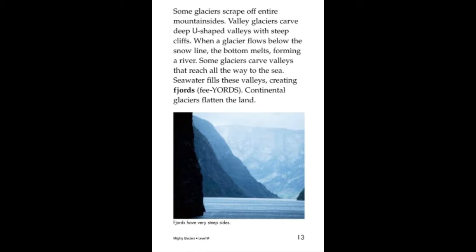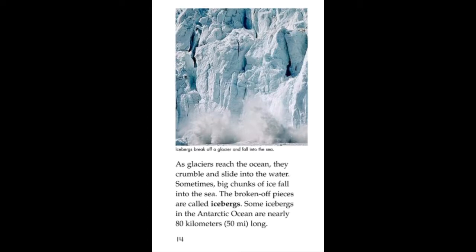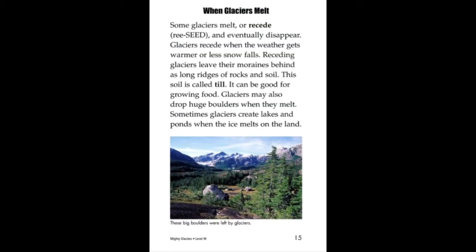Glaciers begin to move when they reach about 30 meters thick — about as high as 12-story buildings. The glaciers become so heavy that gravity pulls them downhill. Gravity is a force pulling toward the center of the Earth. It makes objects fall and roll down slopes.